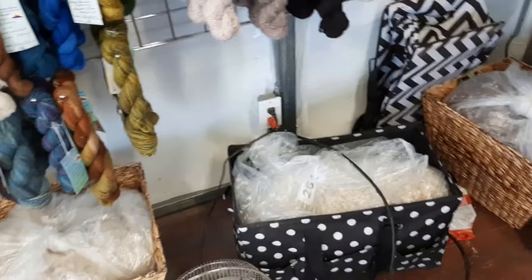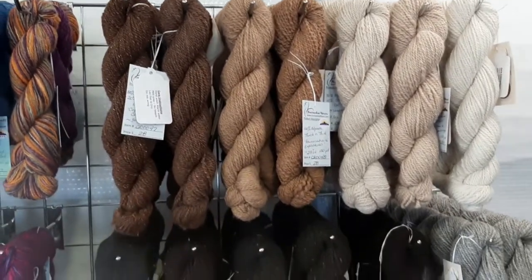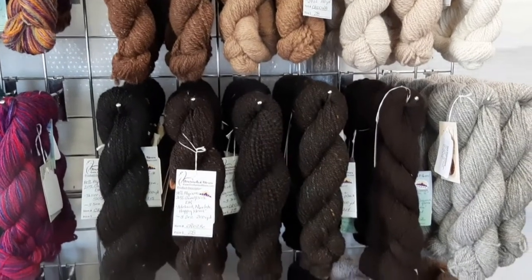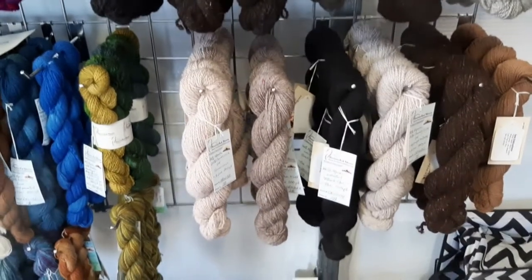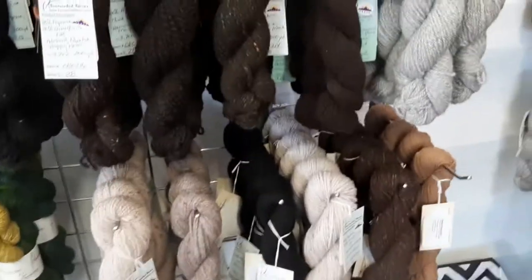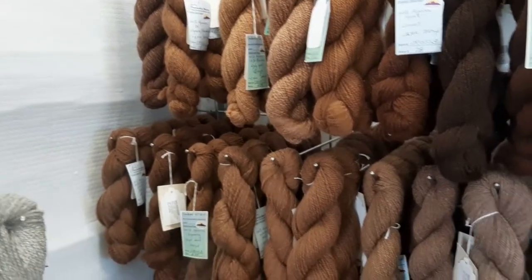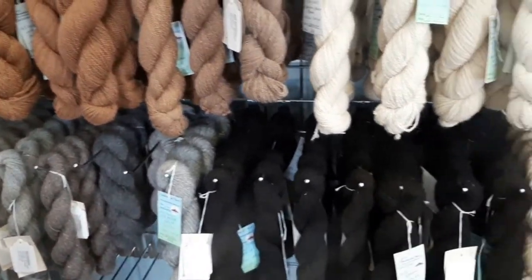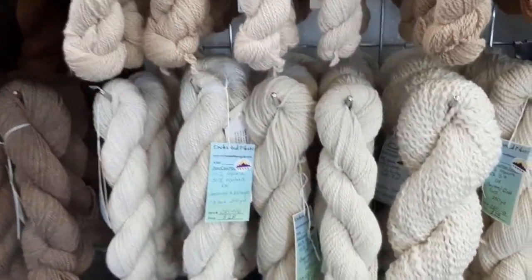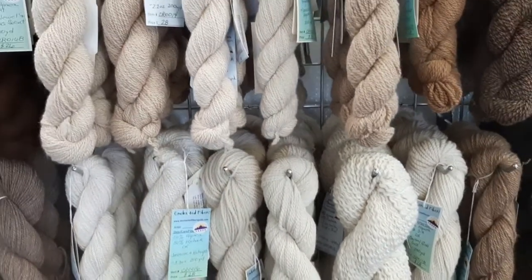We'll probably have some raw fleece — these are bagged up right now just to make sure they're protected from insects and things. We're going to have an array of natural yarns from the Artisan Mill — just beautiful yarns. Everything is market unique. Sandra puts a lot of time and effort to create a market-unique yarn with the alpaca fiber, and the Artisan Mills do a fantastic job transforming her thoughts into reality.